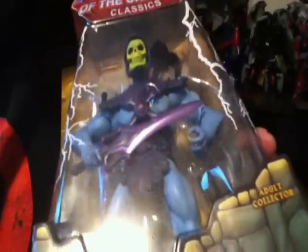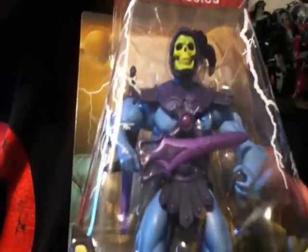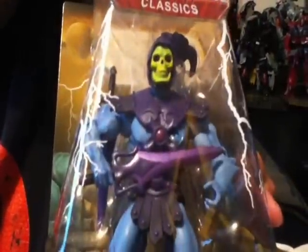It also has that open left hand, which means it's a first issue — the reissue has more of a holding hand. Really cool. So I got this guy and I'll definitely add him to my Masters of the Universe collection.